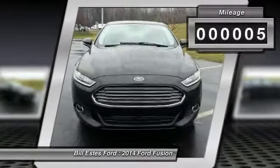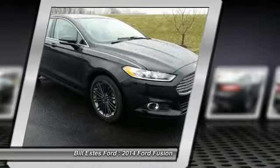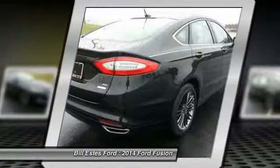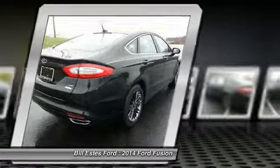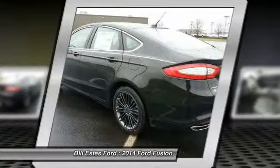Here are some of this vehicle's great options: powered passenger seat, air conditioning, four-wheel ABS, driver airbag, driver lumbar, power steering, adjustable steering wheel, keyless entry, four-wheel disc brakes.